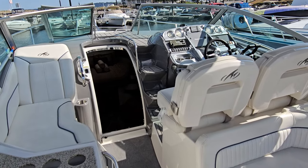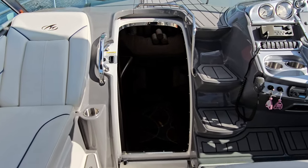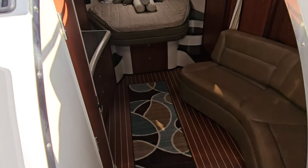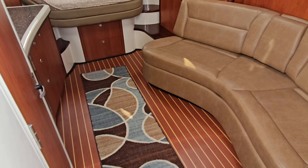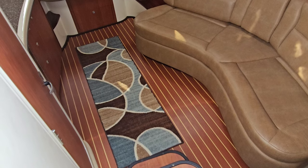Let's go down below where we are going to see the true highlight of a Monterey 330, and it starts with this nice big door. Love the stainless steel rail that leads you down inside. You step inside this boat and it's absolutely gorgeous. The fit, finish, and attention to detail is second to none. It has to start with that beautiful cherry holly flooring.